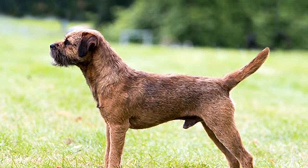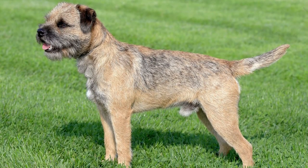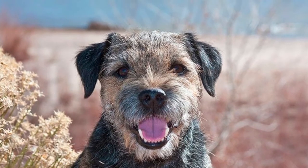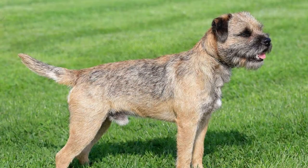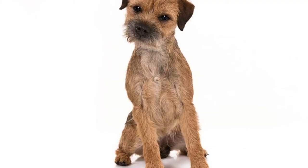Even though border terriers are considered low-maintenance compared to many other breeds, there are still a lot of things owners need to consider before choosing one. As working dogs, border terriers need and deserve an environment that maximizes their unique mix of personality traits and characteristics.